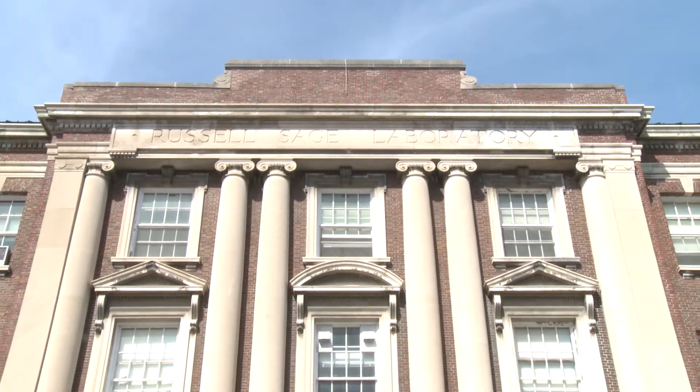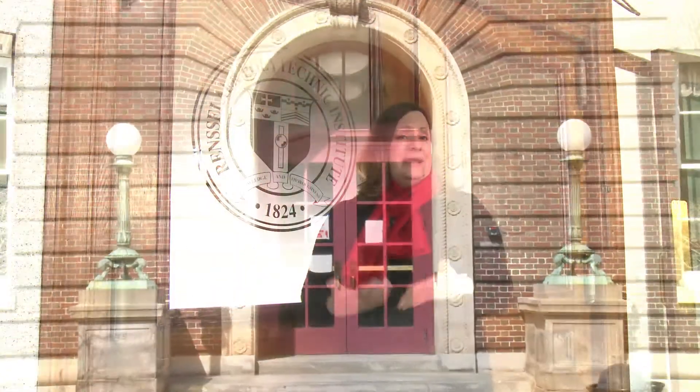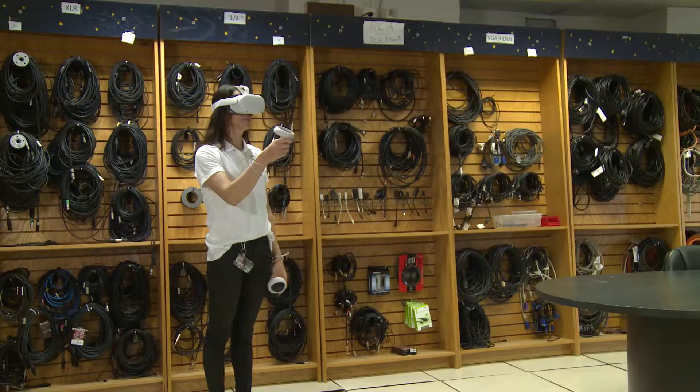Hi there and welcome to the School of Humanities, Arts and Social Sciences at Rensselaer Polytechnic Institute. My name is Kim and I am the Manager of Operations and Administrative Services here at the School of Humanities, Arts and Social Sciences. Today, we're going to be walking you through a tour of the Corridor of Creativity, which is located in the Russell Sage Laboratory here on campus. Our first stop will be the Equipment Room on the first floor.